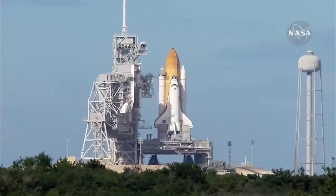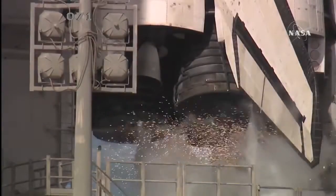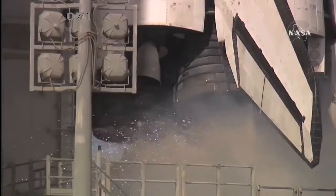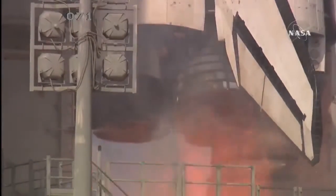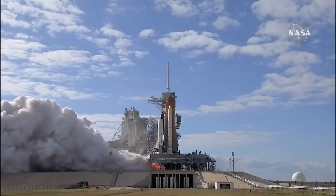Firing chain is armed. Sound suppression water system activated. T-minus 10, 9, 8, 7, 6, 5, 4, 3, 2, 1, 0.